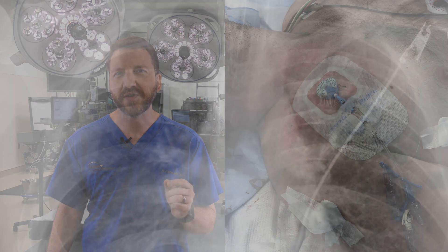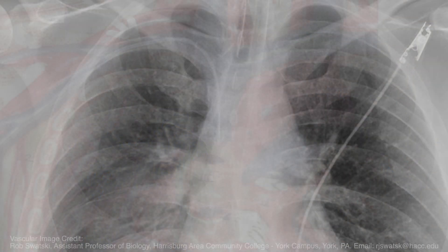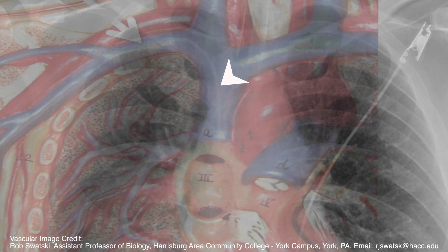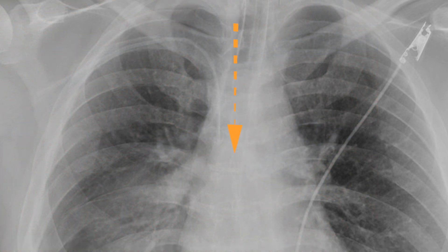A post-procedure chest x-ray should be performed to look for any evidence of pneumothorax and to ensure proper positioning of the catheter in the subclavian vein with its tip at the superior vena cava and right atrial junction. Of note, the SVC right atrial junction is located on a chest x-ray at the level of the carina.